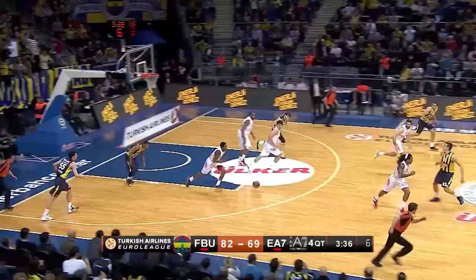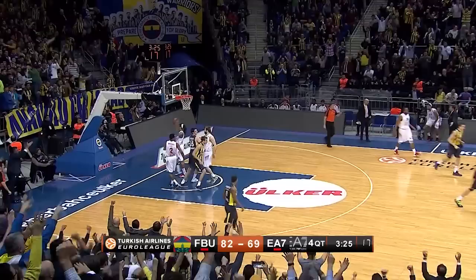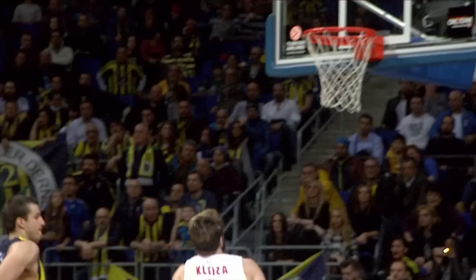Number two: top 16 round 11. EA7 Emporio Armani Milan on a fast break, but Linas Kleiza is denied by Bielitsa with the block. The play continues for a fast break score for Emir Preljic — all started by the block from Bielitsa.